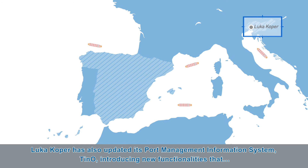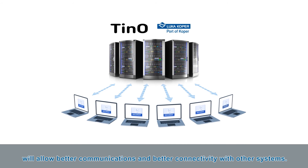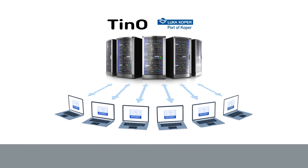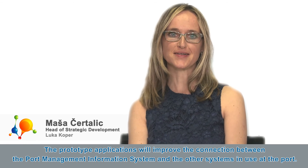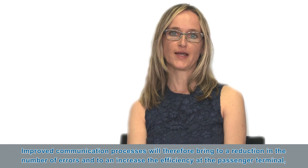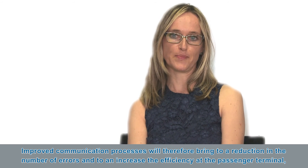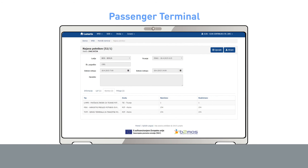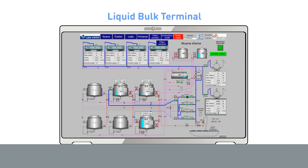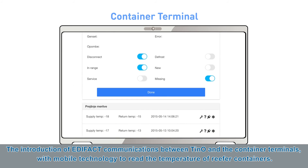LUKA KOPER has also updated its Port Management Information System, TNO, introducing new functionalities that will allow better communications and better connectivity with other systems. The prototype applications will improve the connection between the Port Management Information System and the other systems in use at the port, bringing a reduction in errors and increased efficiency at the passenger terminal, the liquid bulk terminal and the container terminal. Functionalities piloted include modern procedures for the passenger terminal, a new connection to the liquid bulk terminal, introduction of EDIFACT communications between TNO and the container terminals, and mobile technology to read the temperature of reefer containers.